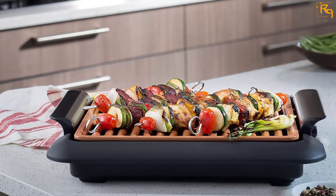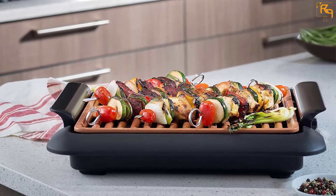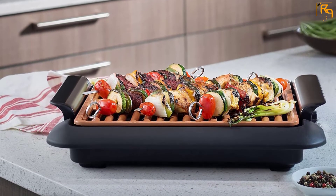The surface is a great combination of super-slick ceramic and strong titanium to prevent scratching or sticking from occurring.